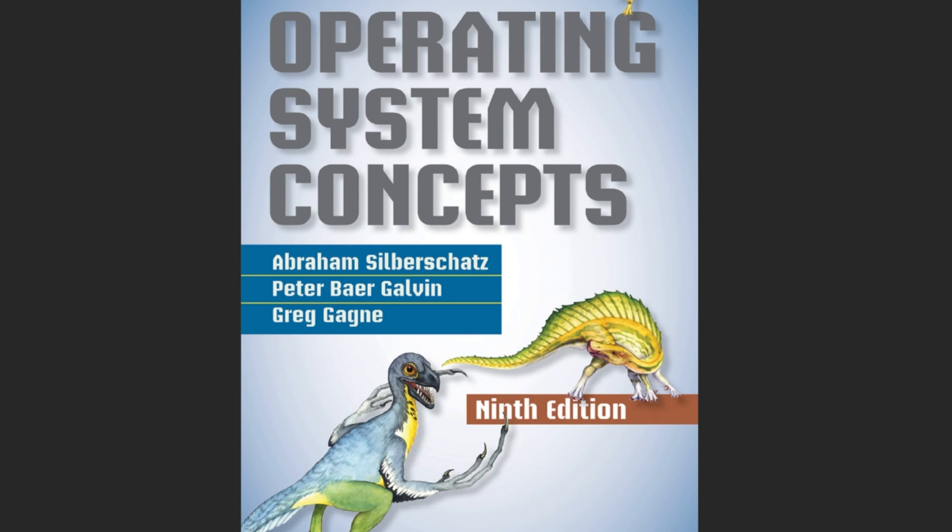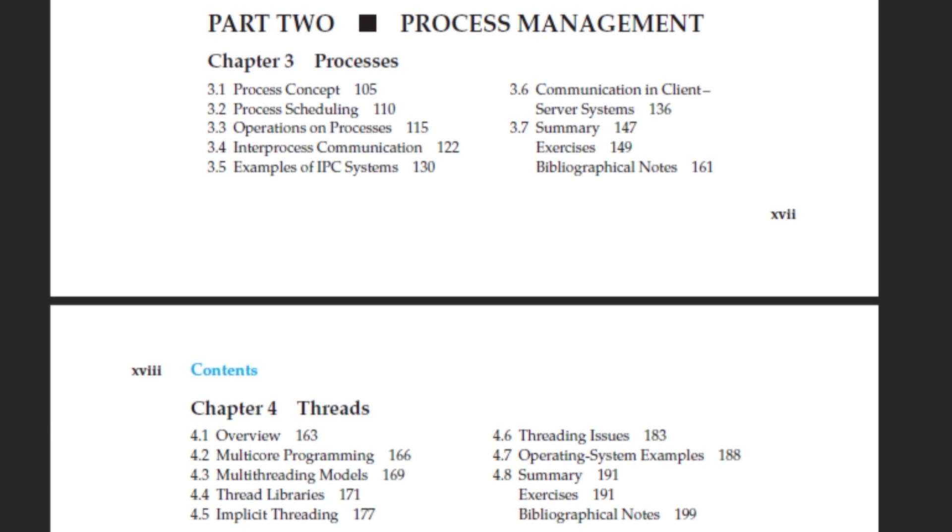Next up is Operating System Concepts, also known as the Dinosaur Book, Ninth Edition, by Abraham Silberschatz. Where the previous book shows how to interact with the OS, this book shows you the inner workings of it — it's considered one of the best books for learning operating systems. It covers processes and threads, how the CPU scheduler works (since a single-core CPU can only run one process at a time despite multiple processes living in memory), virtual memory for when RAM fills up, and concepts like the dining philosophers problem and deadlocks. It is mostly theoretical with not a lot of code samples.